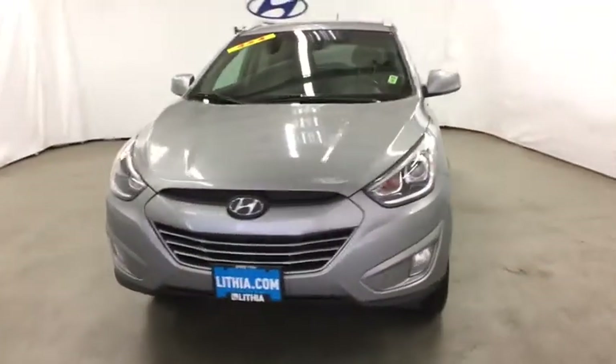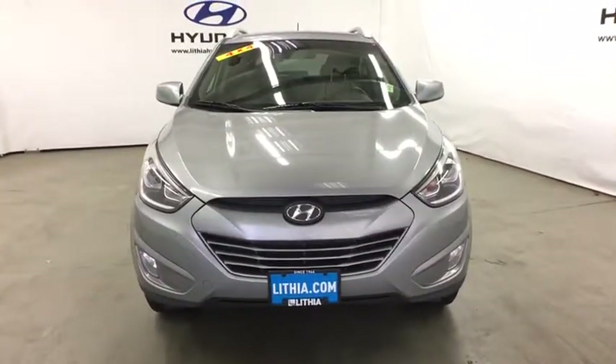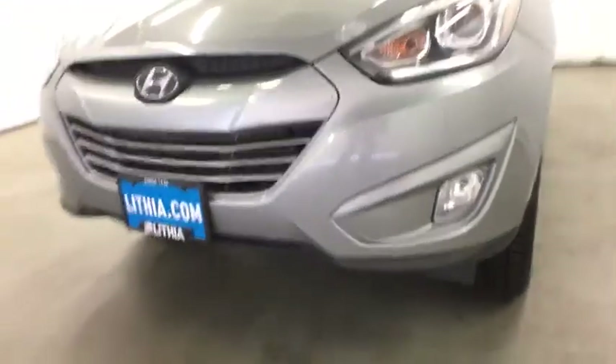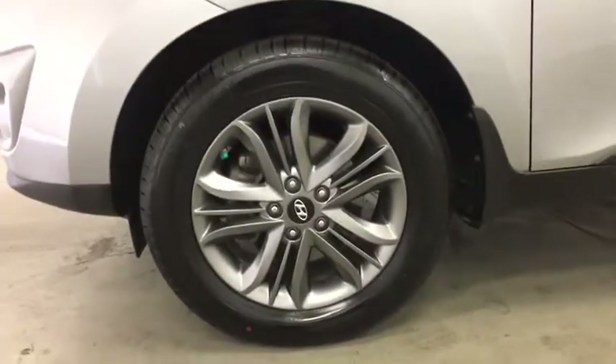Aluminum wheels, four wheel disc brakes, rear defrost, auto off headlights, AM FM stereo radio, child safety locks, heated driver seats, electronic stability control.